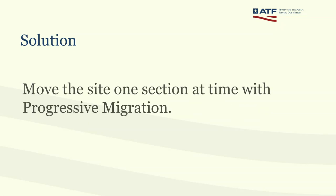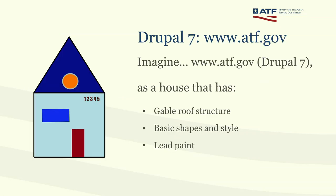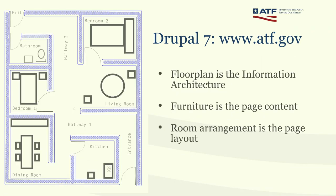The problem is: how do we keep this site running while migrating with the same resources? The solution we found is to move the site one section at a time with progressive migration. As a civil engineer, I'll use an analogy: imagine the Drupal 7 site is a house with a roof structure, basic shapes and styles, but painted with lead paint. The floor plan represents the information architecture — the different rooms are sections of the site, the furniture is the page content, and the room arrangement is the page layout.